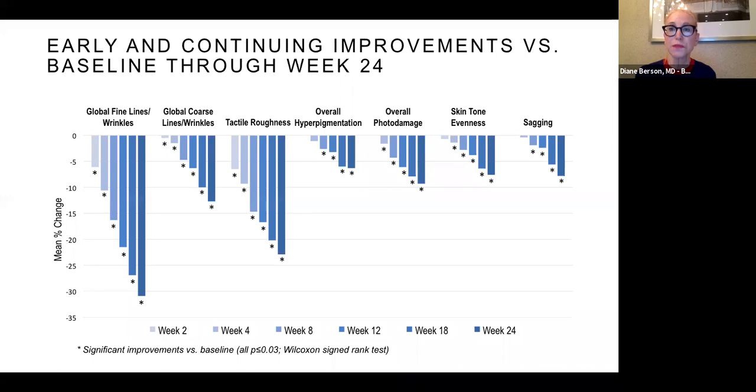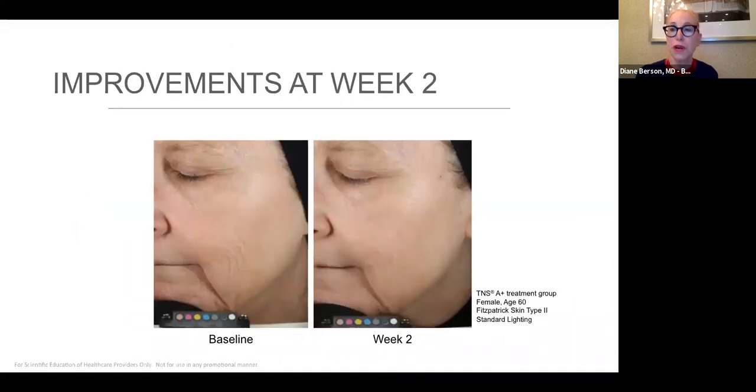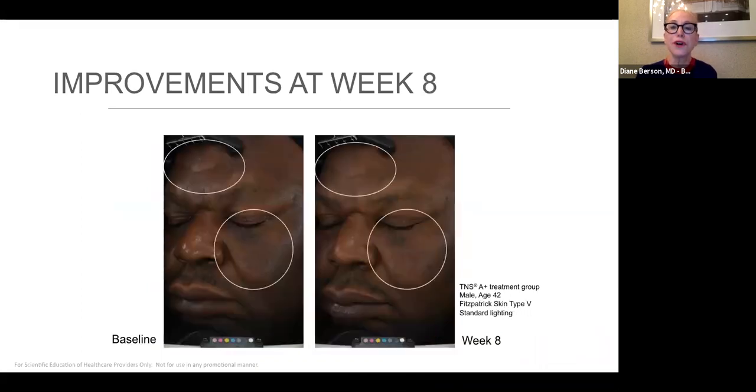Patients also saw improvement in tone, texture, photo damage, and evenness of skin tone. Patients are extremely happy with this product line. Here is a photograph of a patient showing improvements at week two and another patient at week eight — you can see tone and texture improvement as well as improvement in freckling and pigmentation. This new product line takes growth factors along with botanicals and antioxidants, and I think it's a great product for patients interested in prejuvenation as well as rejuvenation. It goes on nicely, is very light and not greasy, and has the right mixture of ingredients.